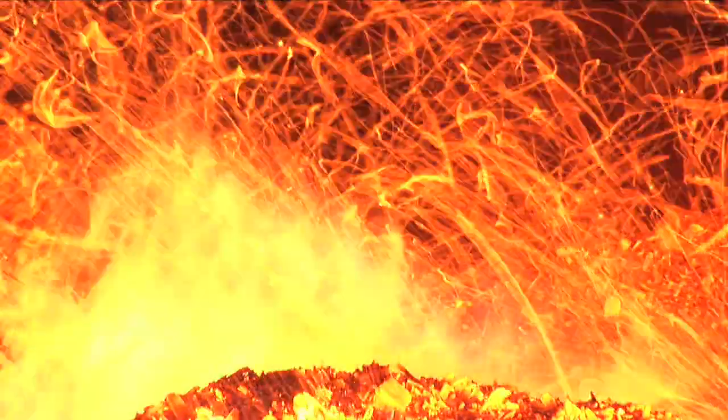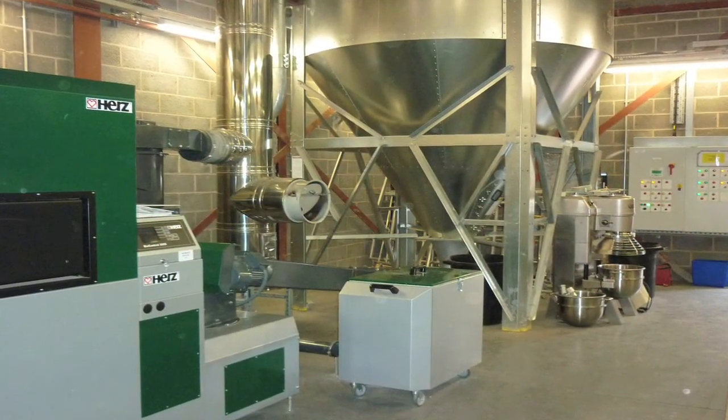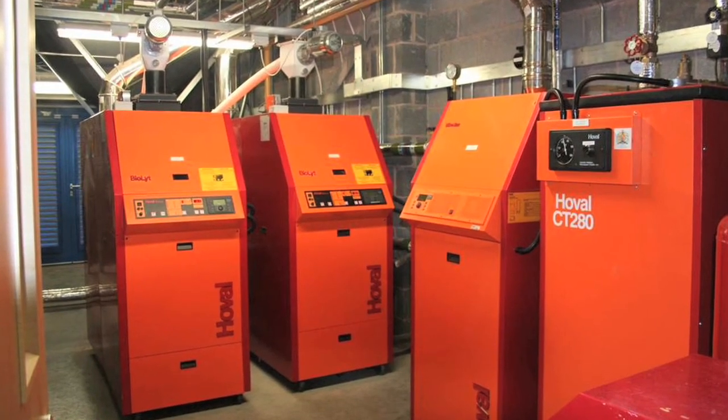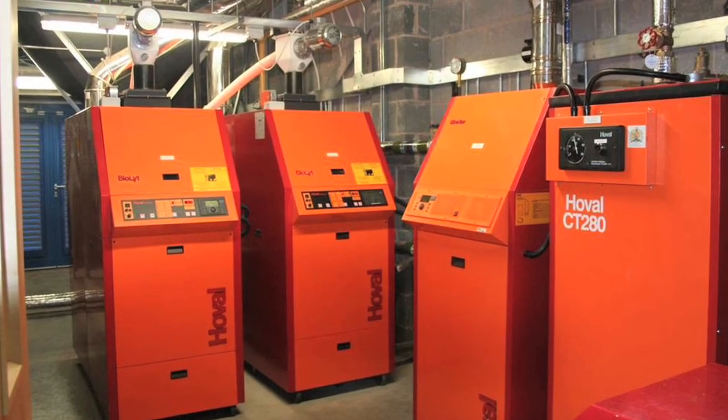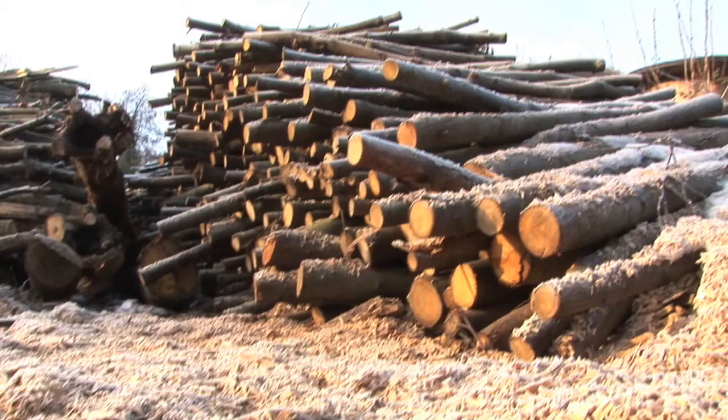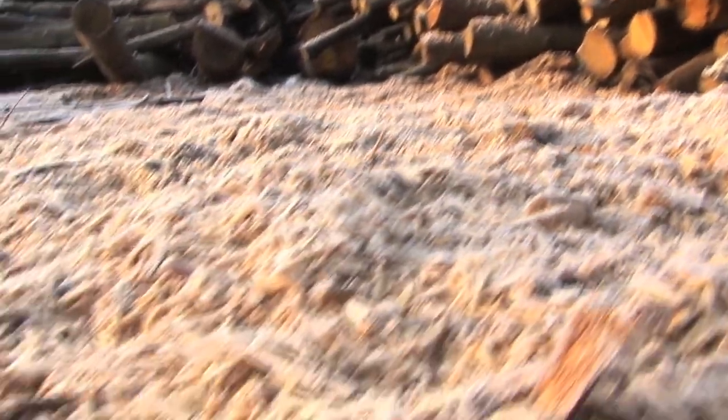So what is modern wood heating, and how does it work? Wood pellet and wood chip boilers produce heat, just like natural gas, oil or liquefied gas boilers. They use sustainable wood sources, either in the form of wood chip or wood pellets.